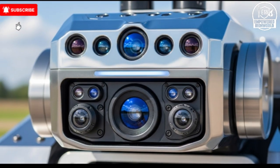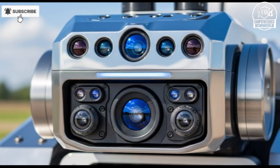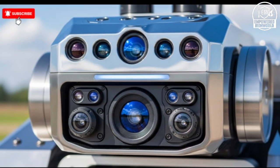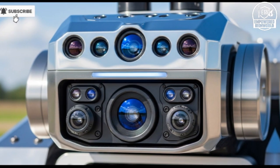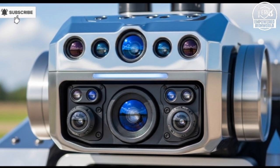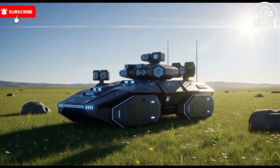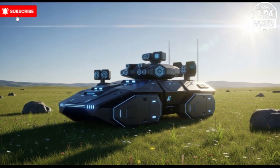Ethical and operational considerations have been central to its design. Autonomous weaponry often raises concerns about accountability, misuse, and collateral damage. Israel's engineers have implemented strict operational protocols, ensuring that the AI's decision-making is constrained by predefined parameters and safety checks. Automated threat assessment and target verification processes reduce the likelihood of unintended engagements, while real-time monitoring allows human operators to intervene at any moment. These measures demonstrate that it is possible to harness cutting-edge AI technology while maintaining strict control, blending the benefits of automation with the responsibility required for safe military deployment.